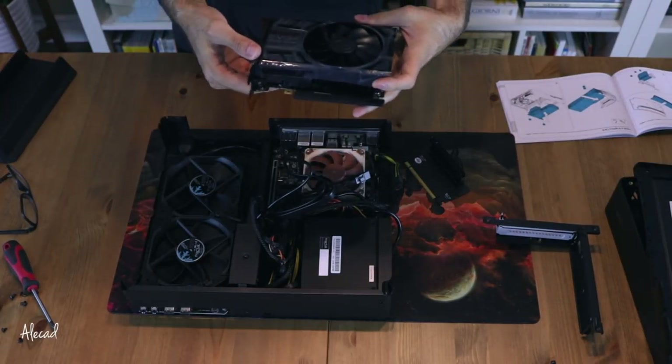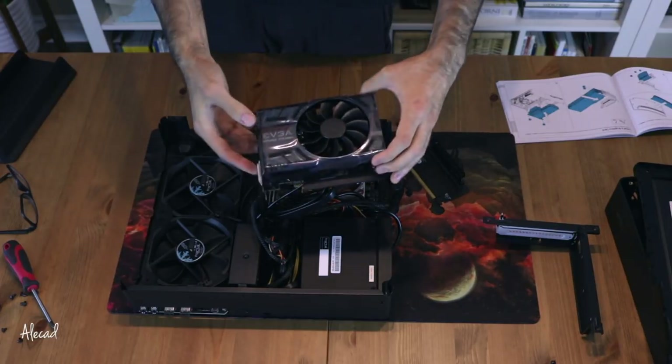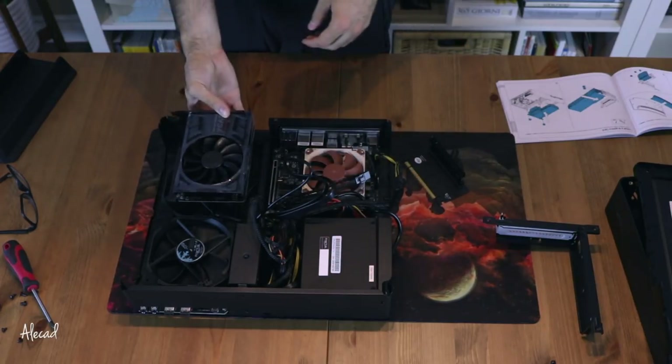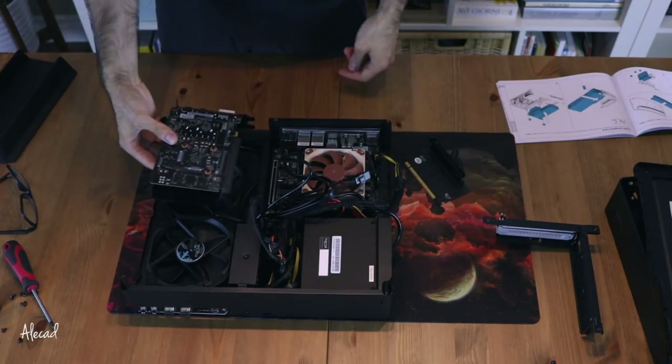This is the EVGA GeForce GTX 1050 Ti, which as you can see is really, really small. It fits perfectly in this super small form factor case from Fractal Design.